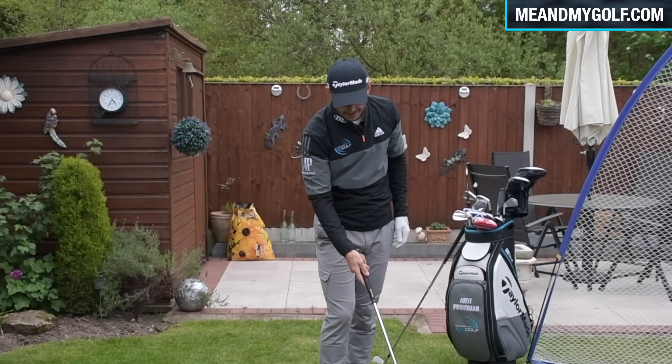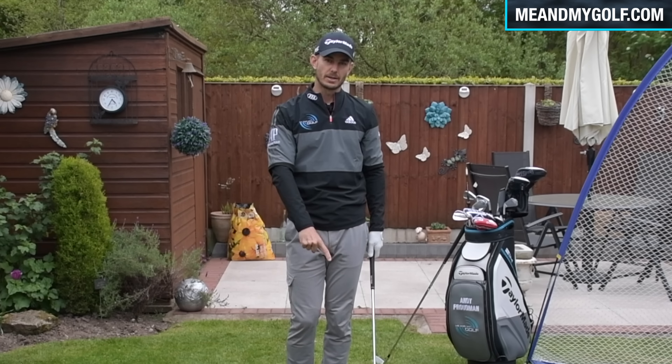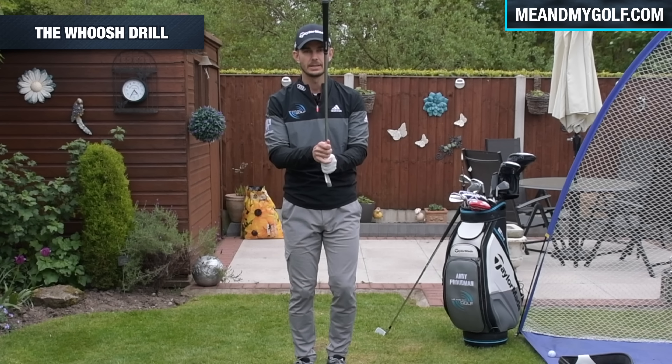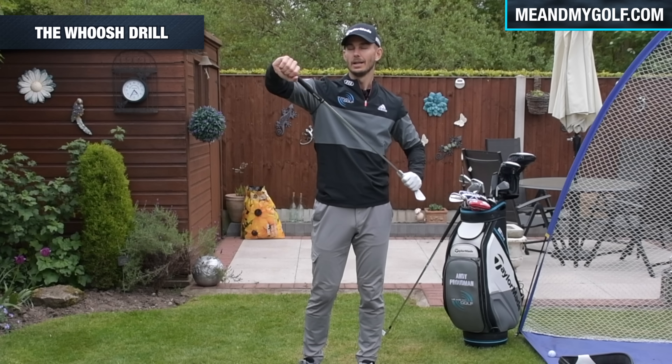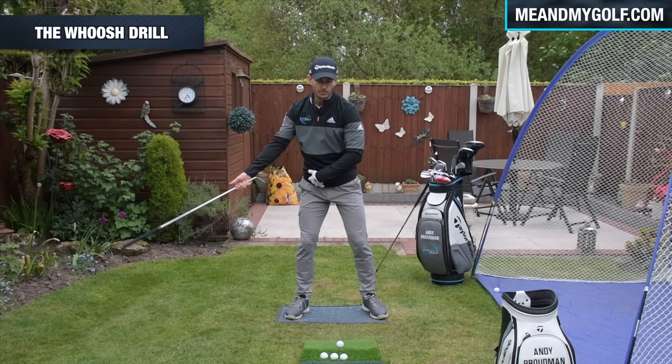Let me hit a shot here, and my focus is to get the lower body working towards the target early, with my back still facing the target in transition. Let's see if we can put that together. One thing I notice whenever I have a focus on the lower body — the speed automatically goes up because I'm really engaging the ground. So we've got turn, time, transition.